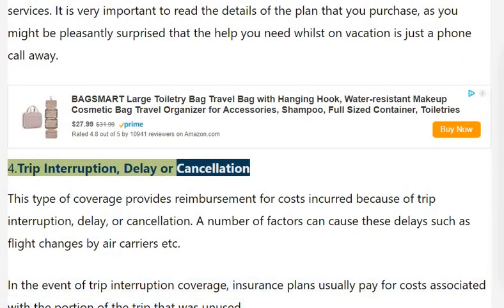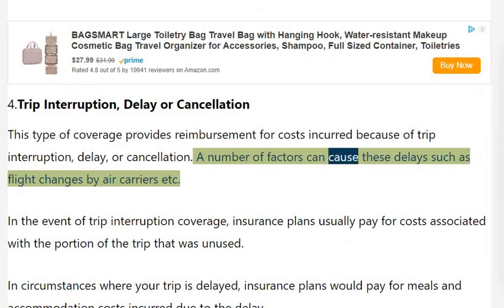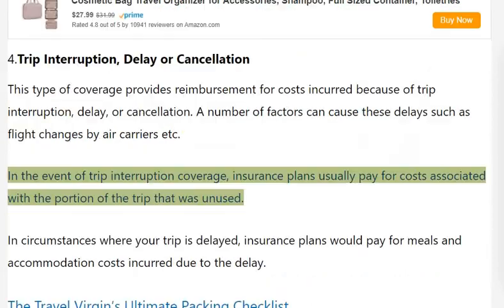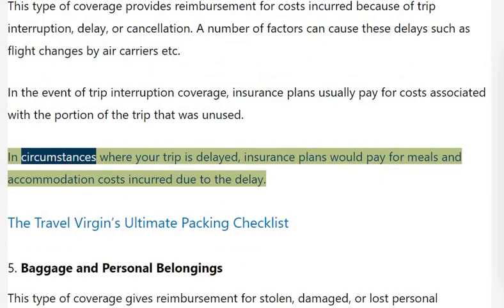Trip Interruption, Delay, or Cancellation: This type of coverage provides reimbursement for costs incurred because of trip interruption, delay, or cancellation. A number of factors can cause these delays, such as flight changes by air carriers. In the event of trip interruption, insurance plans usually pay for costs associated with the portion of the trip that was unused. In circumstances where your trip is delayed, insurance plans would pay for meals and accommodation costs incurred due to the delay.